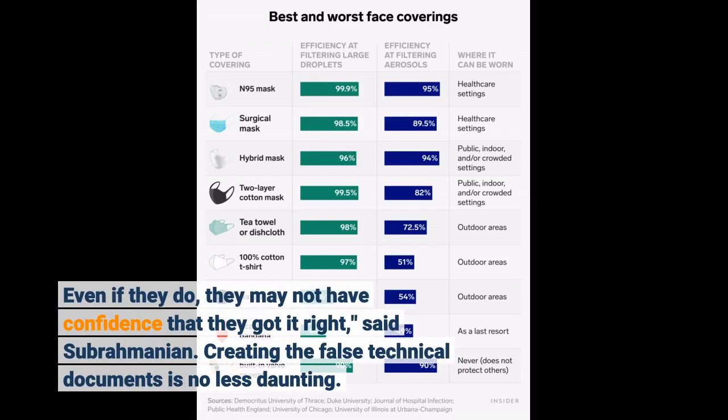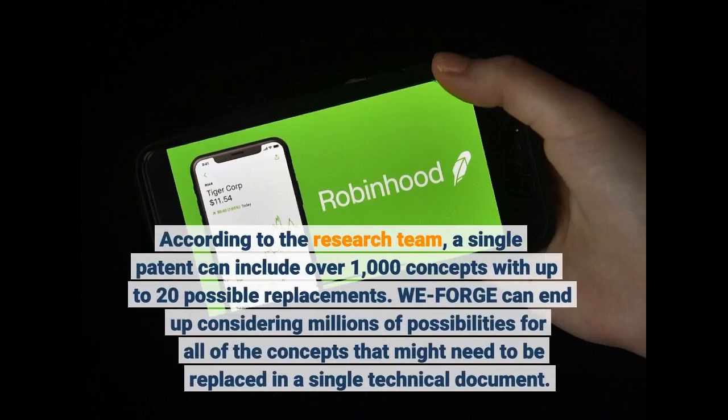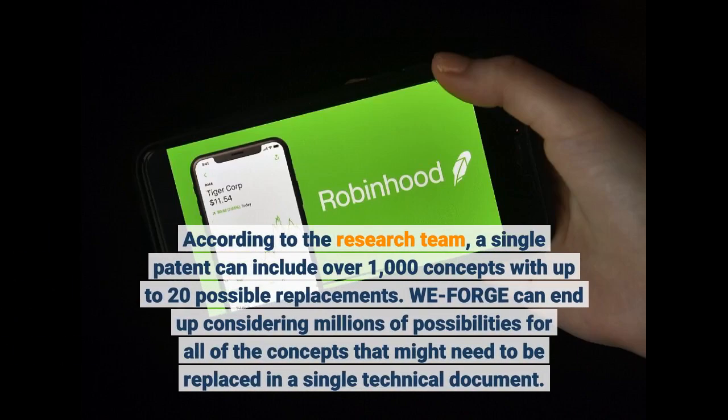Creating the false technical documents is no less daunting. According to the research team, a single patent can include over 1,000 concepts with up to 20 possible replacements. WeForge can end up considering millions of possibilities for all of the concepts that might need to be replaced in a single technical document.